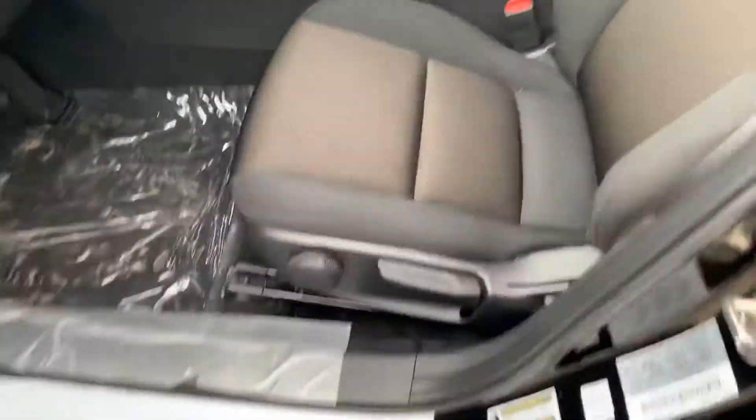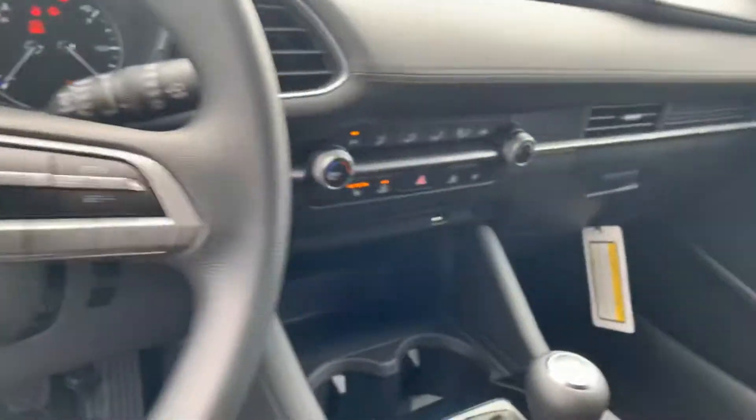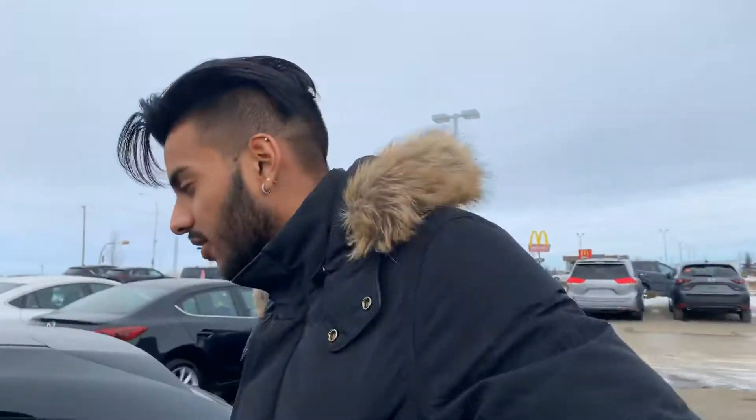Take a look at the interior in here. You can see the high quality cloth right there, really comfortable to sit in. Beautiful interior, soft touch leather all around for a GX — really impressive for what they did.